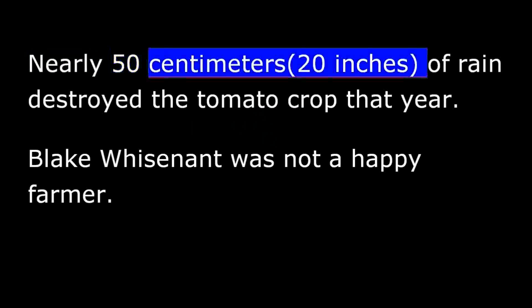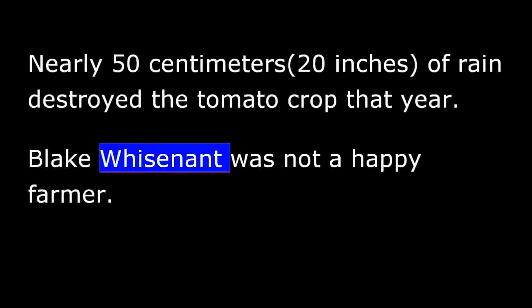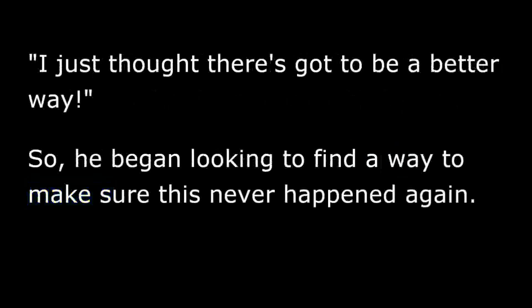In 1992, Mr. Wisnant had some bad luck. It began to rain, and it rained, and it rained some more. Nearly 50 centimeters of rain destroyed the tomato crop that year. Blake Wisnant was not a happy farmer. He thought there's got to be a better way, so he began looking to find a way to make sure this never happened again.